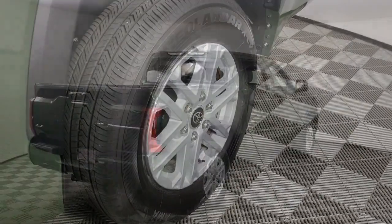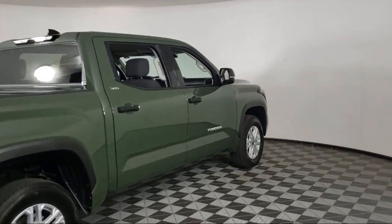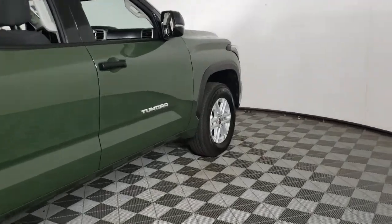The vehicle also features cruise control, heated side mirrors, daytime running lights, power door locks, and has less than 10,000 miles on the odometer.